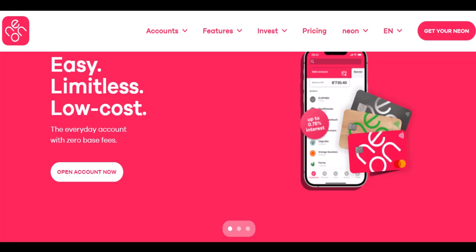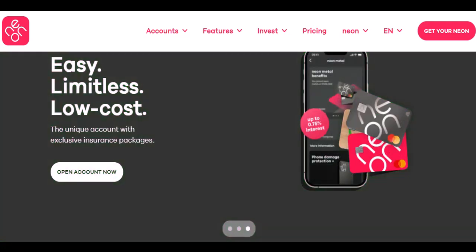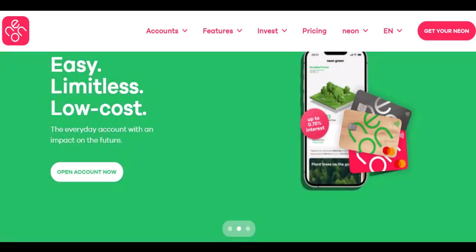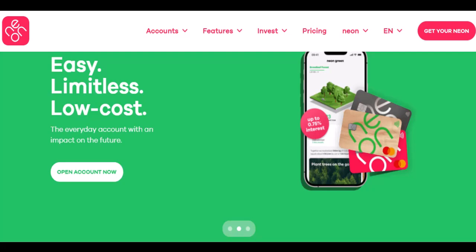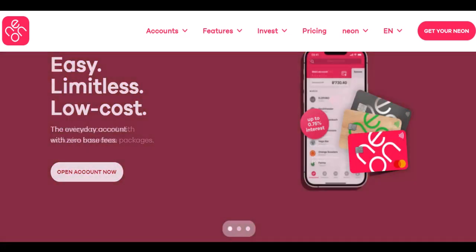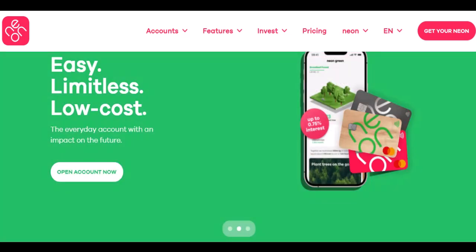Neon's withdrawal limits — understanding the tiers. Neon actually has different withdrawal tiers depending on your account type. Here's the basic breakdown. Neon Free Account: this is the most basic option, perfect for casual users. However, it comes with a withdrawal limit of 1,000 Brazilian Reals, roughly 230 US dollars, per day and 5,000 Brazilian Reals, around 1,150 US dollars, per month. Not bad for everyday needs, but not ideal for those hefty travel withdrawals.